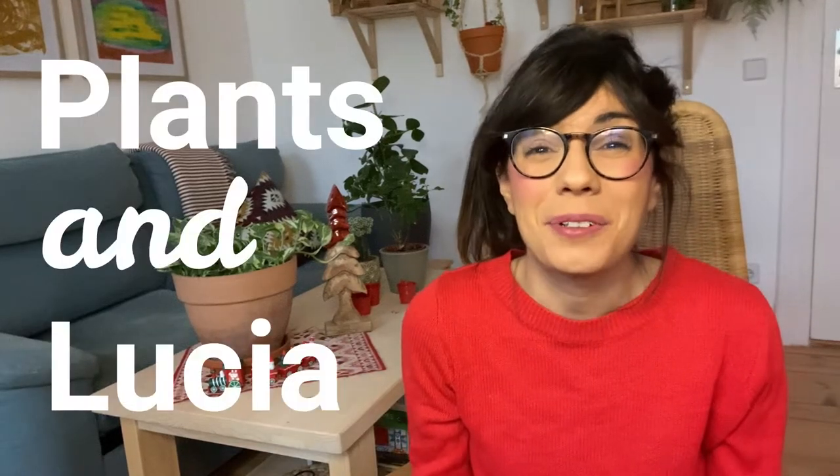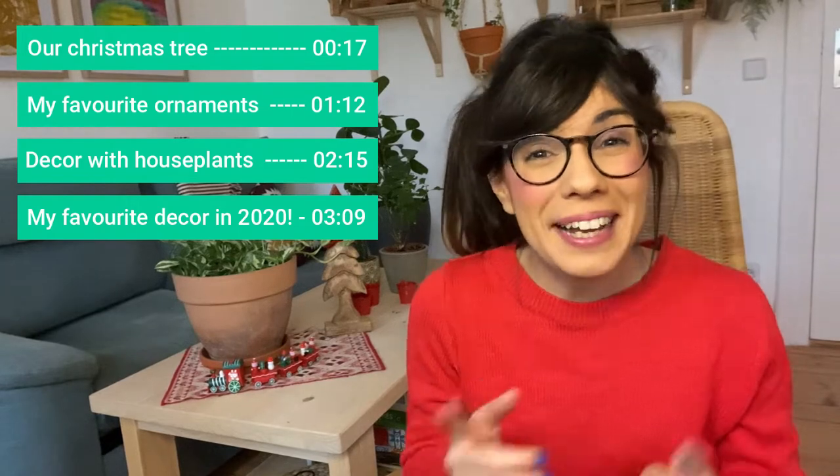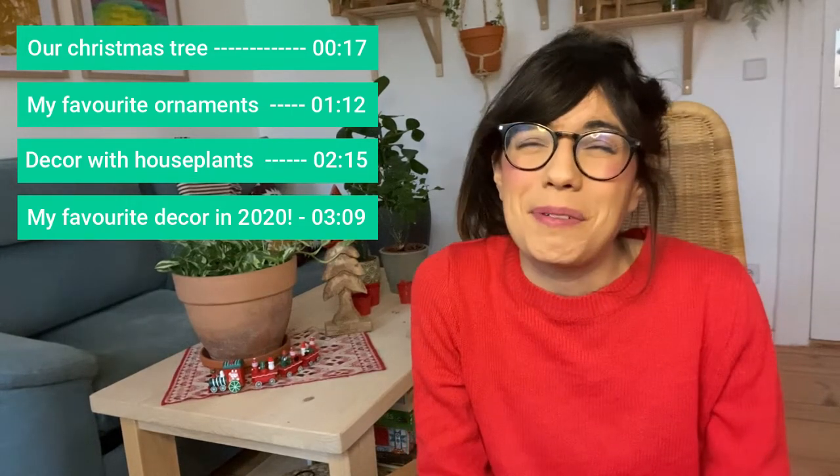Hi everybody, today we're going to be decorating for the holidays, so I'm going to show you some of the ideas that I had to decorate with houseplants and also some of our new traditions.